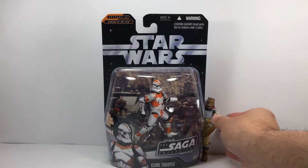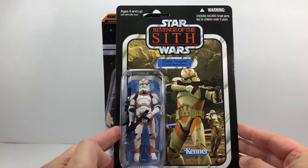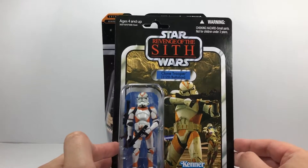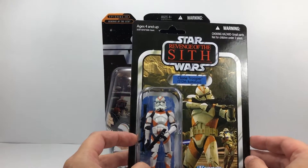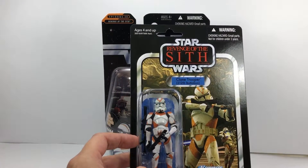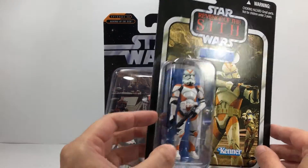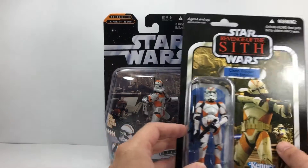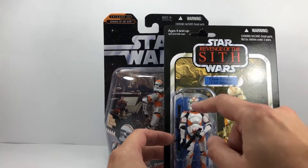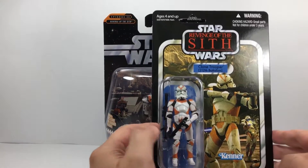Obviously there are other versions of this figure, namely this one — the Clone Trooper 212th Battalion in the Vintage Collection. This one is VC-38. The problem with this one, as you can see, is that the helmet is out of scale, because it's an actual removable helmet. And because it's made out of a different rubbery plastic, it's actually going yellow.